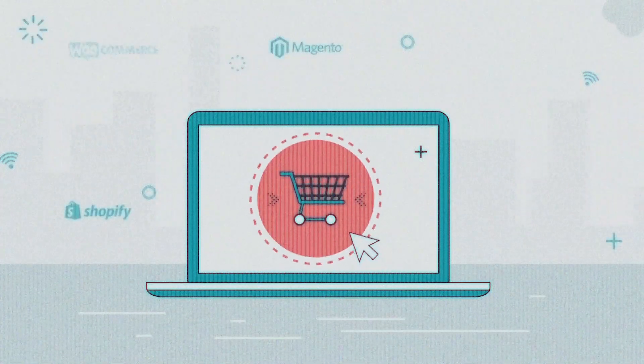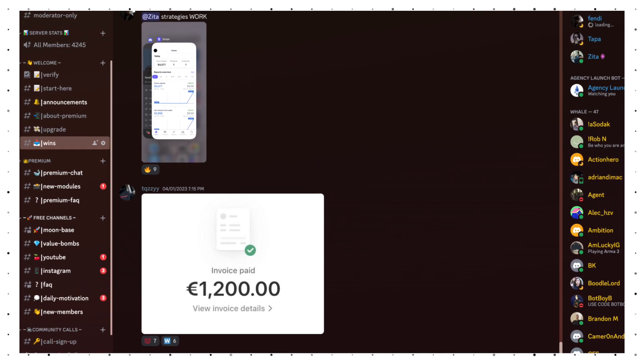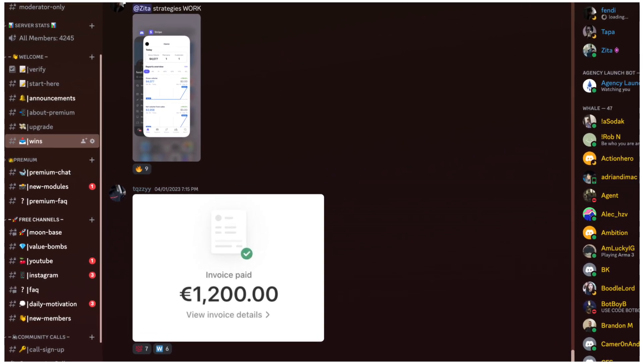The community I'm going to be talking about today is in the make money online space, specifically e-commerce dropshipping. What we did is we made a free Discord community so that people could come in for free and see what we offered before purchasing anything. We then used the last three pillars of our four-pillar system to get them to subscribe and keep them subscribed.